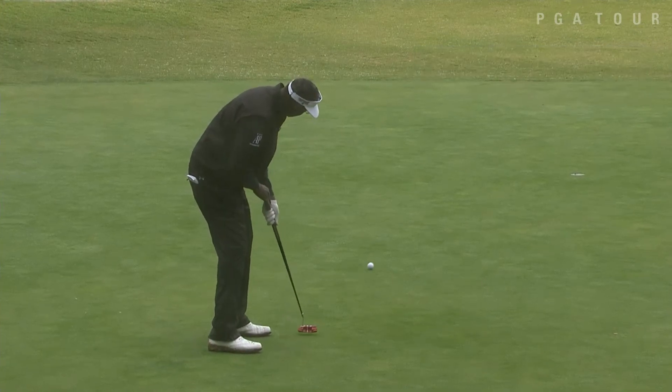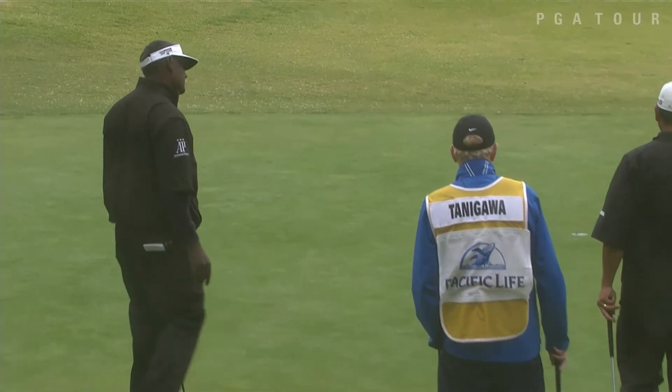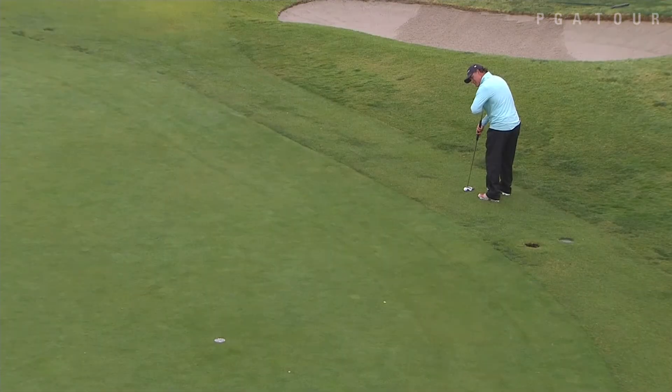Vijay Singh — look at this one, tracking, tracking. That one's got a lot of curve to it and I promise you it went in. That one gave him a share of the lead, but he finished up in a tie for 4th.